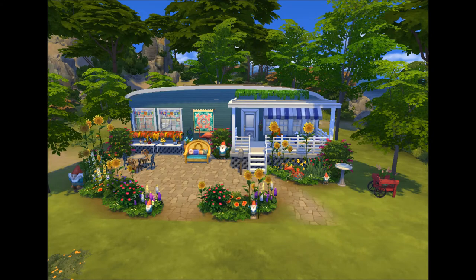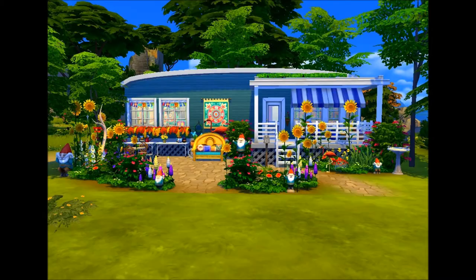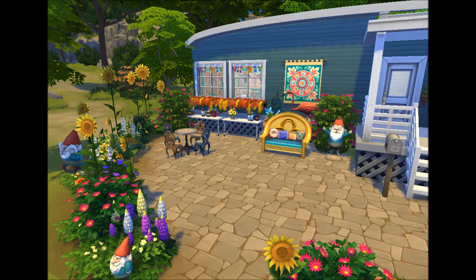Hello beautiful people and welcome back to my channel. My name is Lynn and today I have this exciting new build for you guys. It is a bohemian slash hippie styled trailer home. It has one bedroom and one bathroom. This has gotten a huge amount of support from you guys and I really appreciate it.